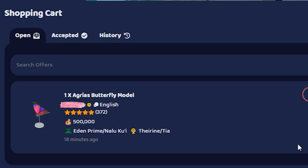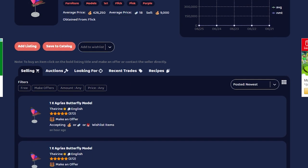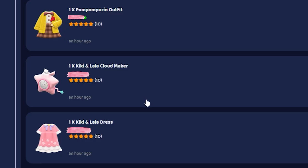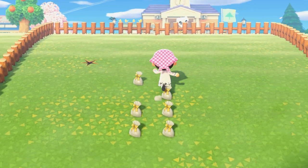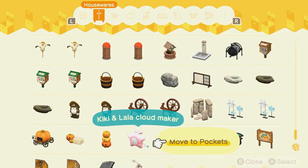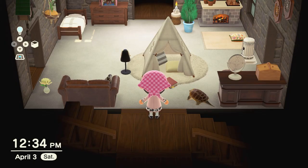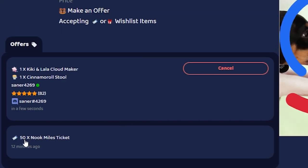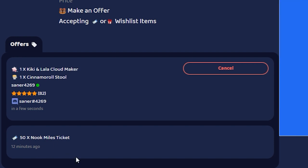The only other standing offer is for the butterfly model, but the seller has the yellow timer icon meaning they're probably not online. I'm looking at more bug model listings. This person is accepting Nook Miles Tickets or wishlist items — let me check their wishlist. I actually have some of these: the cloud maker and the cinema roll stool. I'll make an offer with those two items, though I don't really expect a reply — 50 NMT versus two items.